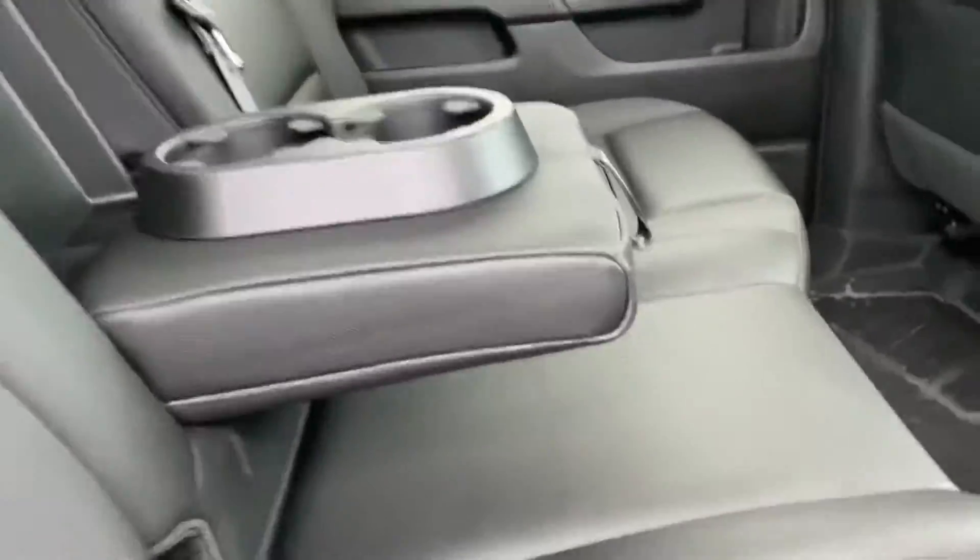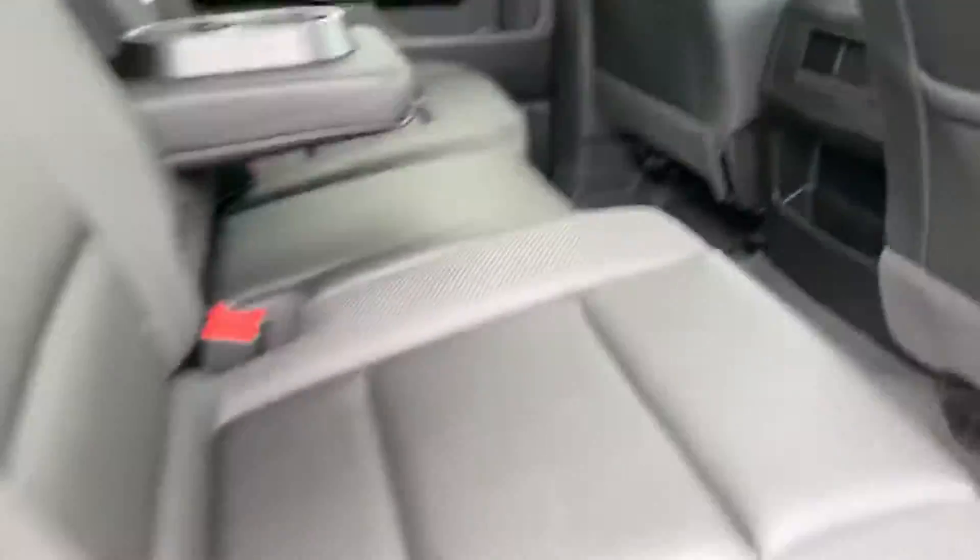This is the five passenger version of course, with a center console and lots of extra storage.